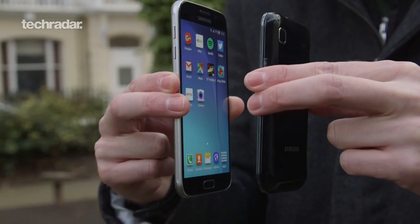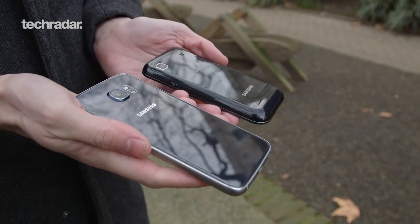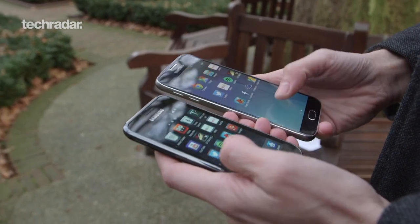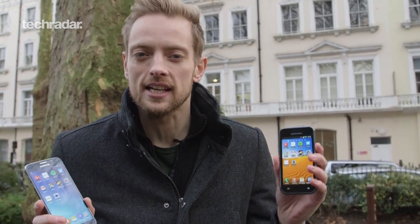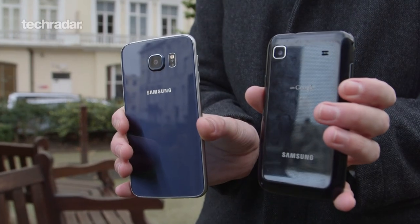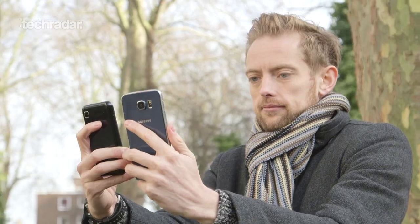Hey YouTube, it's Gareth from TechRadar here again, bringing you another phone versus. We bring these every single week comparing the top phones on the market, seeing which is best for you. But with the Galaxy S7 coming up, we thought let's do something a little bit different. Let's take the Galaxy S6 and compare it to something a little bit older, the Galaxy S, and find out just how fast Samsung has really come in those five years. They're very different phones — so here we are, the retro phone versus.